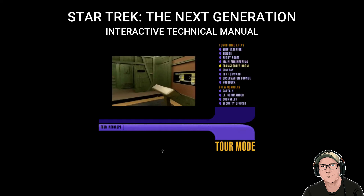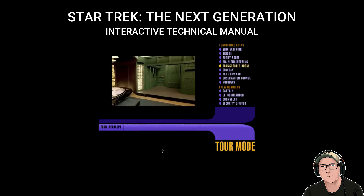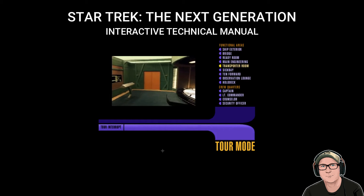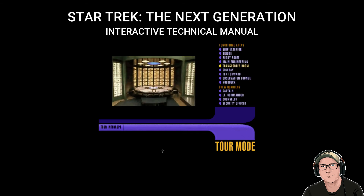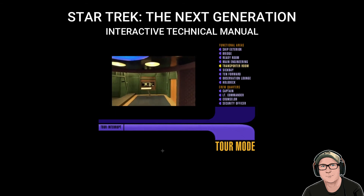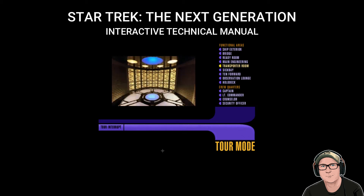Here aboard the Enterprise, our primary mission is exploration. The technology contained in this room gives us incredible flexibility in carrying out that assignment. This is the transporter room, one of four such facilities located here on Deck 6. Two others are located on Deck 14. Transporting makes some people nervous, but it's really a straightforward process. You stand on the transporter pad, the overhead scanners convert your body into a stream of subatomic particles, you're transported thousands of kilometers to your destination, and then reintegrated atom by atom. What could be safer?